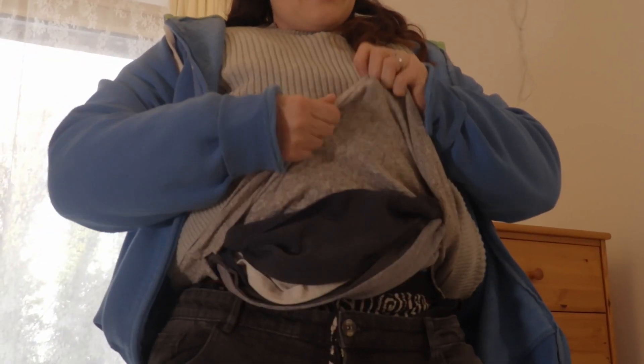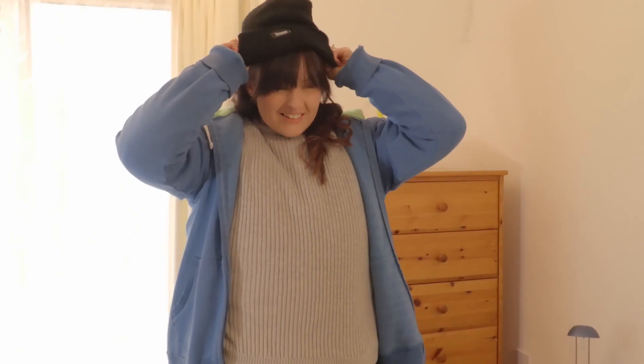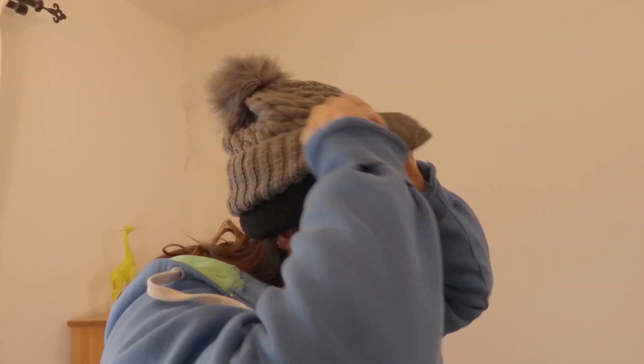Look at all the layers! All the layers! Yay. Hats. It's a strong look.